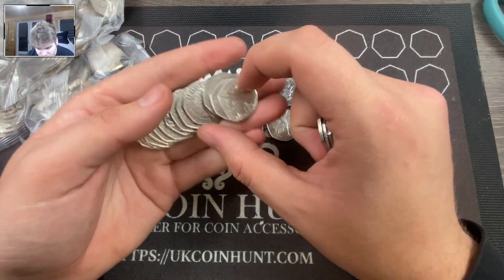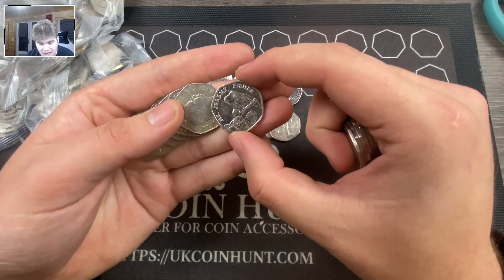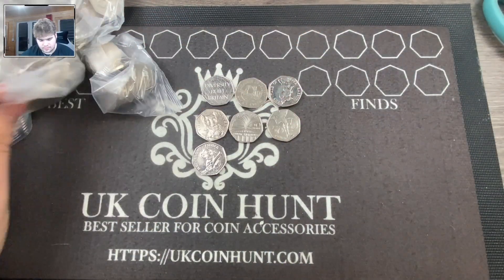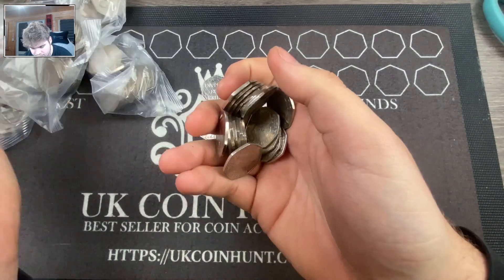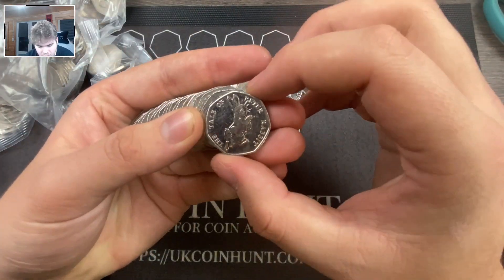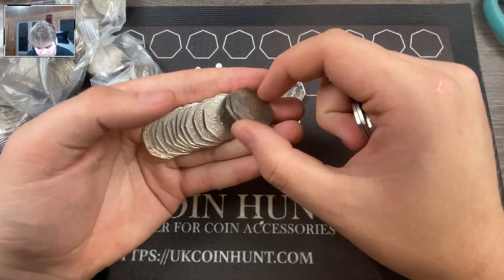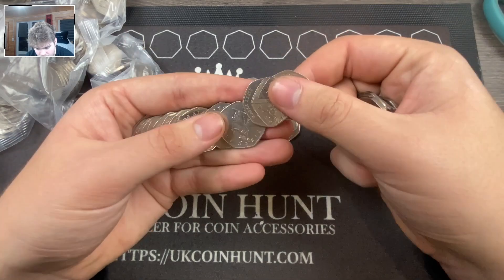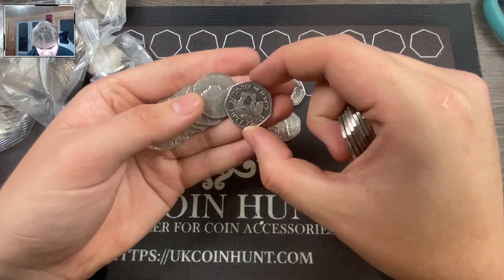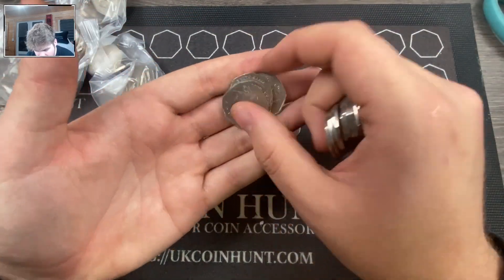We've got some Kitten — part of the 2017 Beatrix Potter set — and another part of the 2017 set. We got Jeremy Fisher, a 2017 Peter Rabbit — our third one of those already — and another Jersey coin. The date is going to be 2006; I don't think that's worth anything but we'll put it aside.